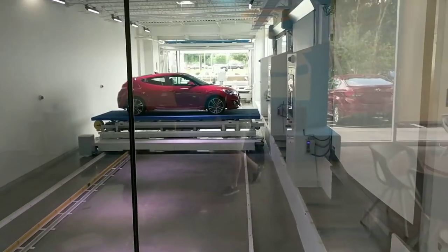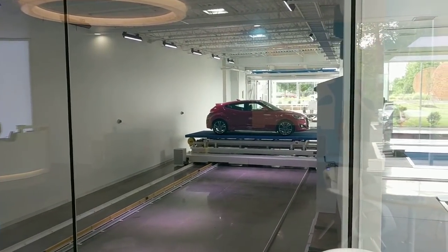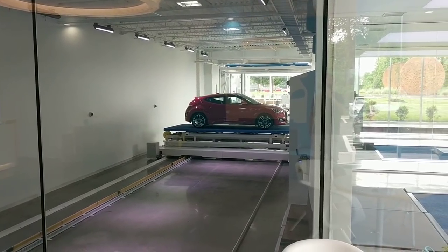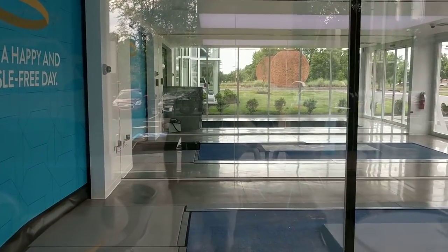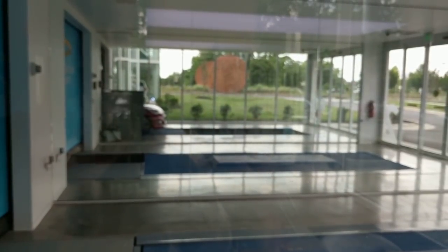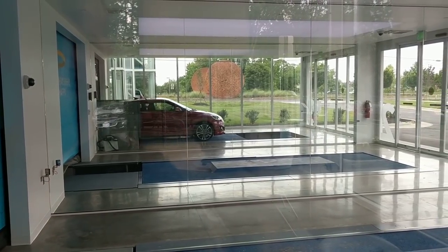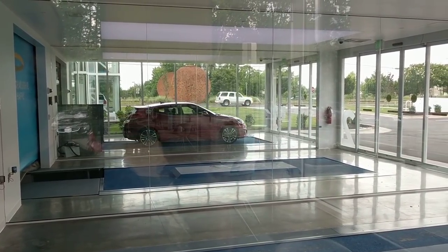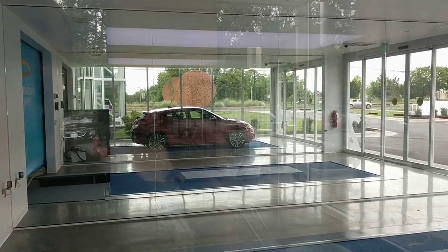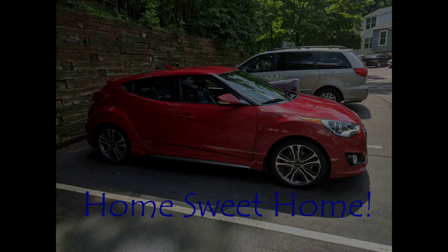It looks like it's going to come out of door one over there. It looks like it's ready to go.